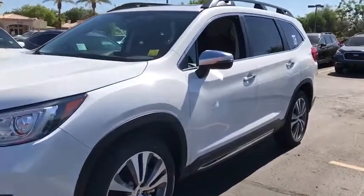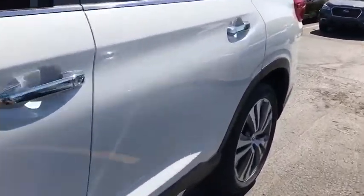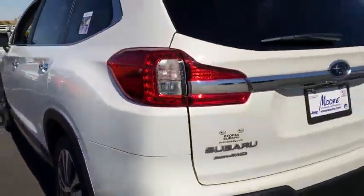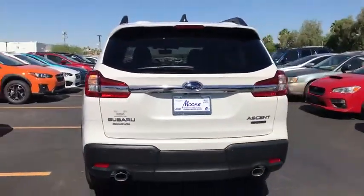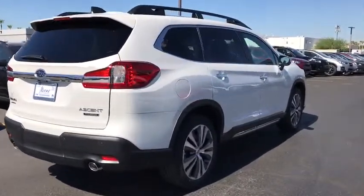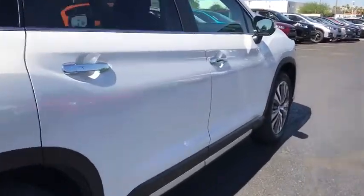Make a great choice today with the 2019 Subaru Ascent. The Subaru Ascent is a breath of fresh air to families in need of more room. The reliability, safety, and practicality that Subaru has always been known for is now brought to you with third-row seating.